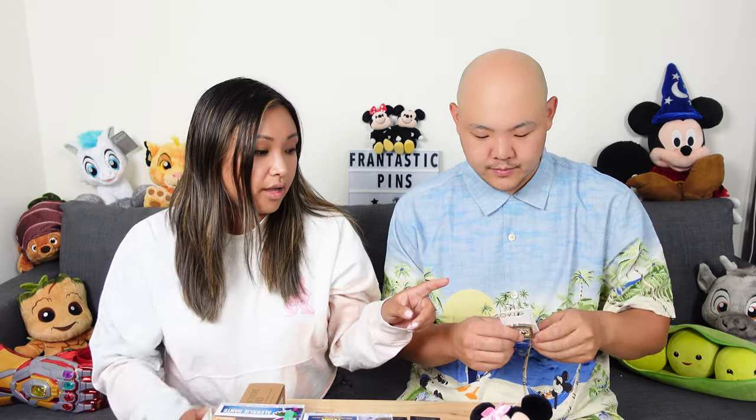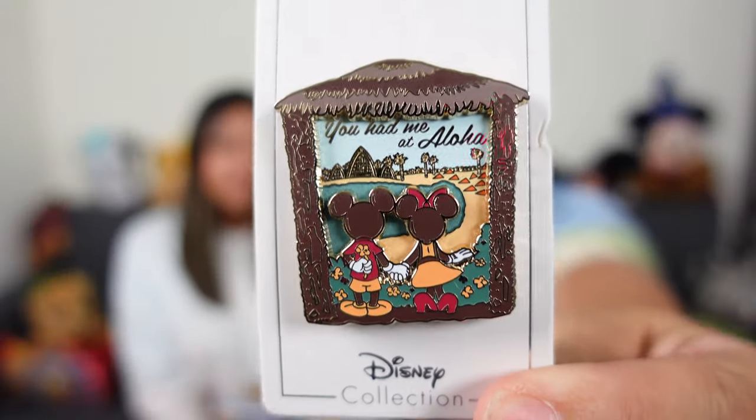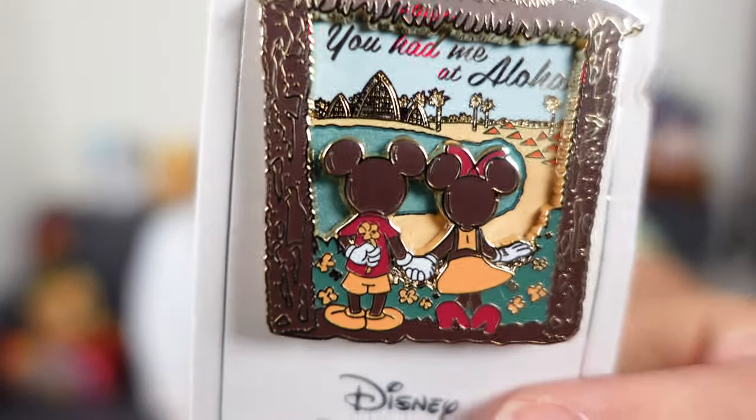And then we also picked up some pins! These are all open edition pins at Aulani, by the way. So as long as they don't discontinue the pin, you should be able to purchase these. They did have a lot of pins available at the Disney parks as well, but there was a pretty good selection specific to Aulani. So these are the two pins we picked up. This first one is an Aulani pin that says 'You had me at Aloha,' with Mickey and Minnie just chilling by the beach. Super cute. I love that it doesn't say Aulani on it — no date — but you can tell it is the Hawaiian vacation theme.